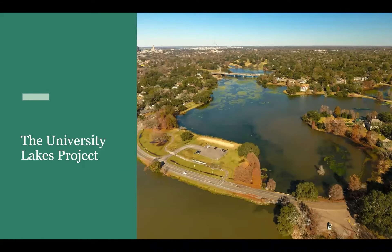Hi, I'm Anna Kors. I'm the project manager for the Master Designers of the University Lakes. Hi, I'm Elaine Lemmer, a planner with that same team.